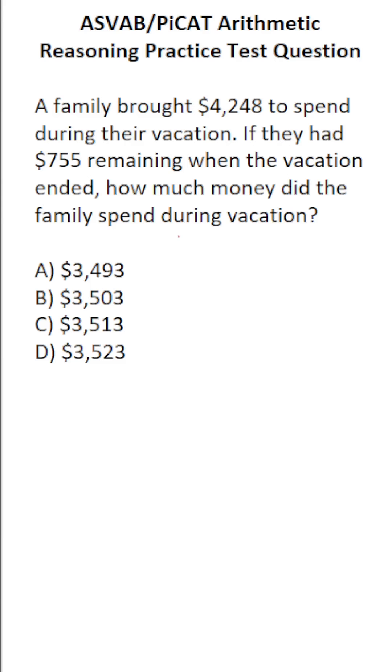This arithmetic reasoning practice test question for the ASVAB and PyCat says: A family brought $4,248 to spend during their vacation. If they had $755 remaining when the vacation ended, how much money did the family spend during vacation? Remember, the ASVAB and PyCat are computer adaptive, so you will see questions as simple as this one, especially in the beginning of those tests.